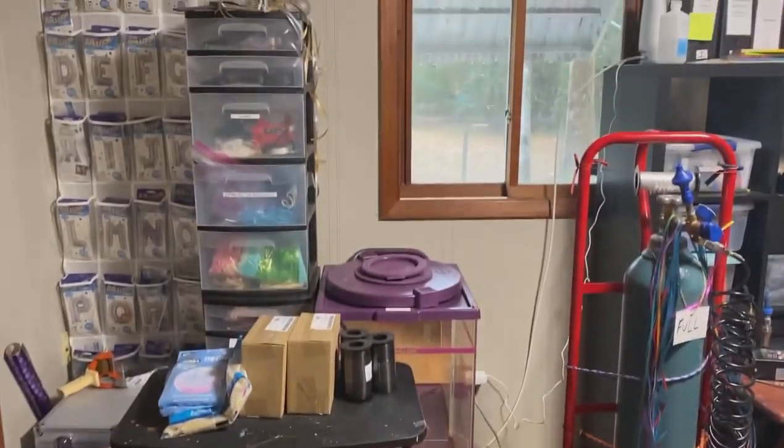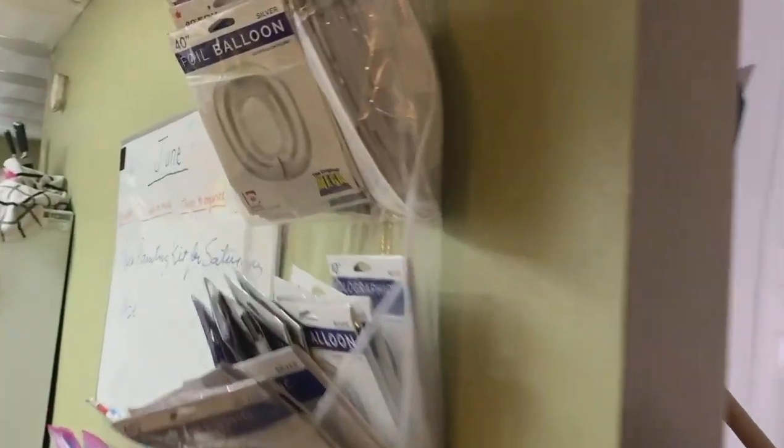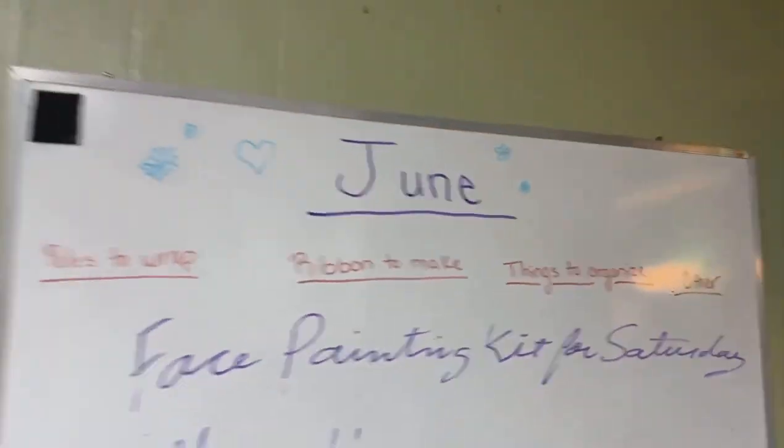All the extra plush and things are downstairs. I do have a basement here, so my plush, yard cards, and other items are stored there. Over here is how she's got things set up as a pool inventory for their events.